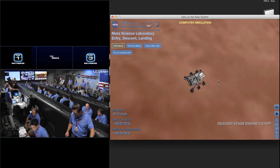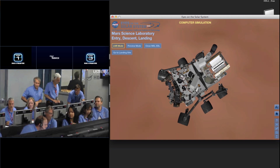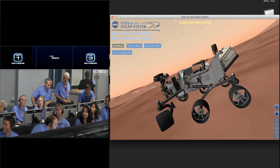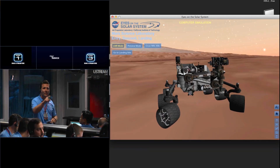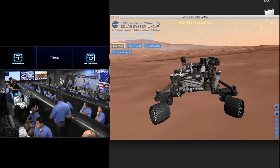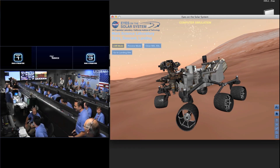Oh my god. Signal from Odyssey remains strong. Tango Delta nominal. Signal from Odyssey — oh my god. UBS stable. UBS telemetry. UBS stable. UHS is good. Touchdown confirmed. We are safe on Mars.